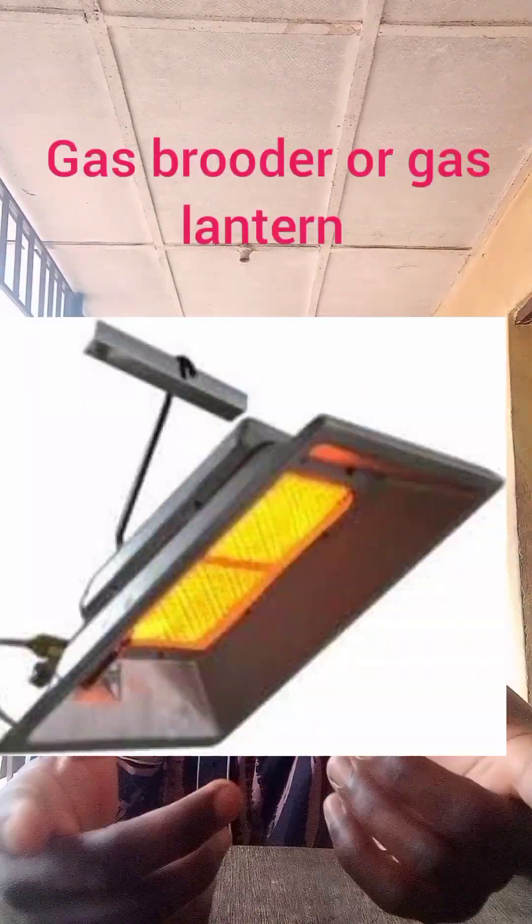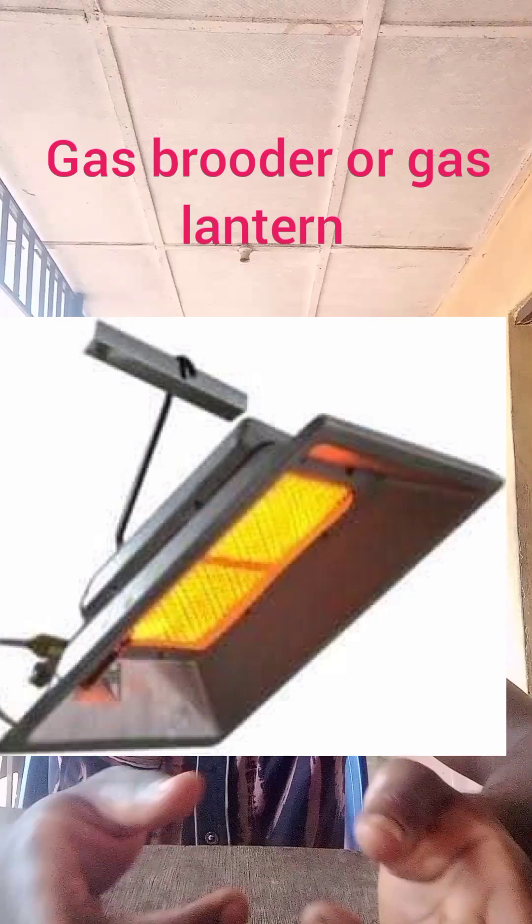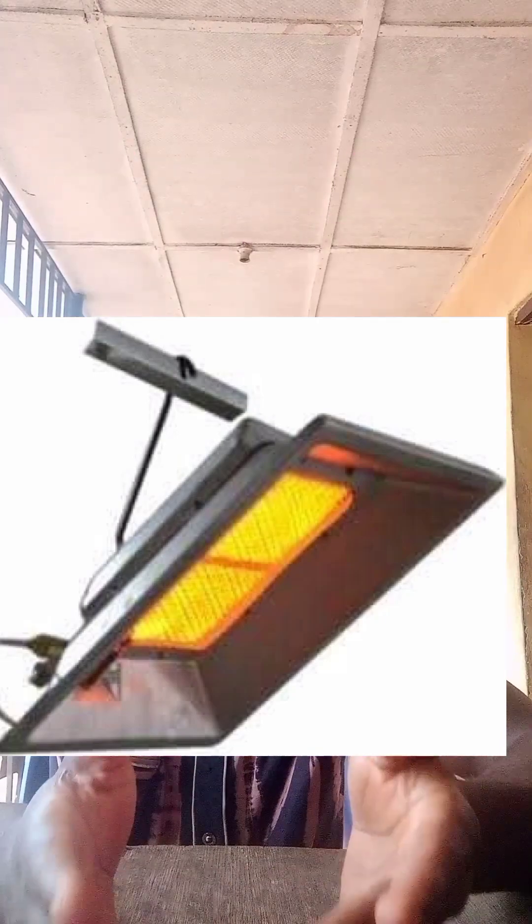This is an optimal temperature for the chicken. One method to achieve this is the use of a gas lantern. You can use a gas lantern to regulate your temperature.